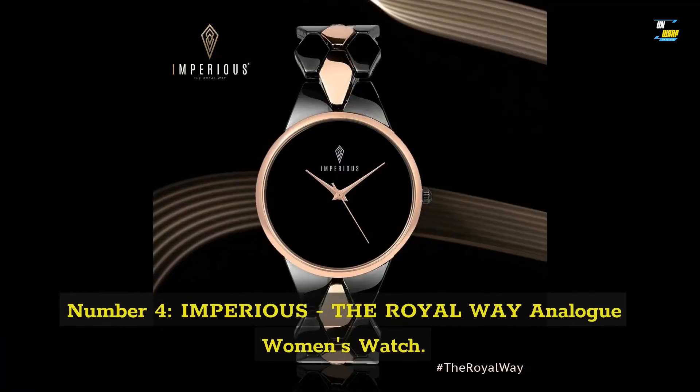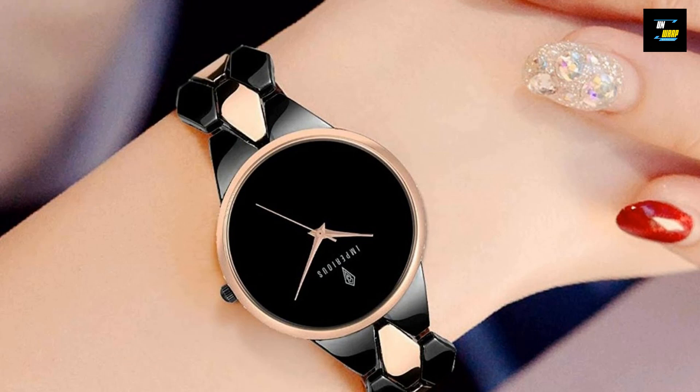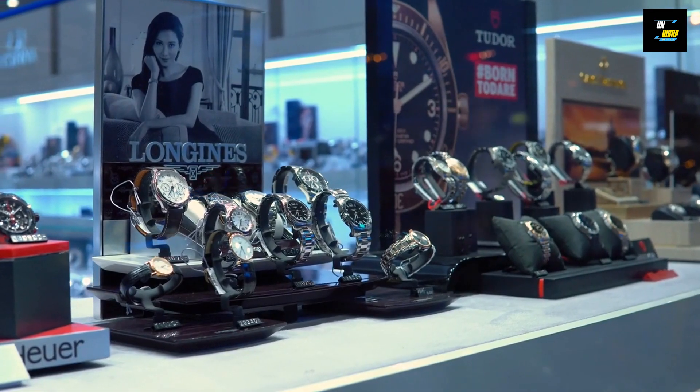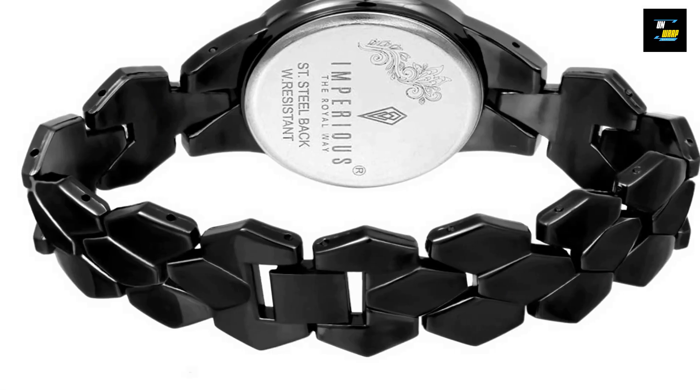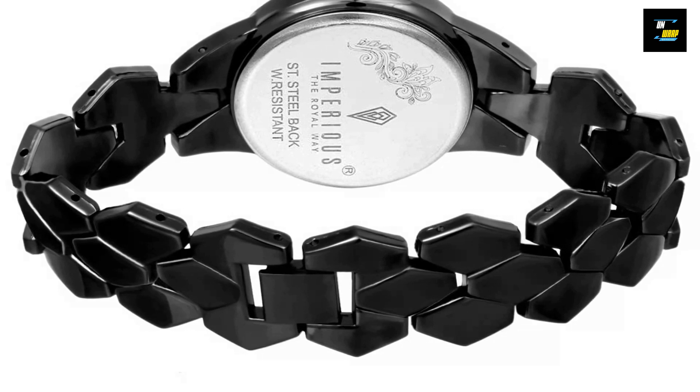Number 4: the Royal Wave Women's Watch. This stylish watch has a retro design with history. It's very comfortable and features an analog display with a quartz-powered mechanism. This watch effortlessly complements any outfit that you wear. The strap is constructed with stainless steel, which is both comfortable and fantastic.